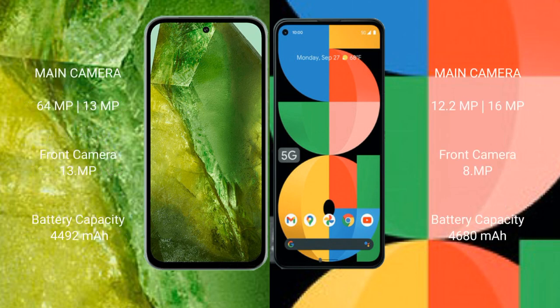The Google Pixel 8a features a dual rear camera setup with 64 megapixel plus 13 megapixel, and a 13 megapixel front camera. The Google Pixel 5a features a dual rear camera setup with 12.2 megapixel plus 16 megapixel, and an 8 megapixel front camera.